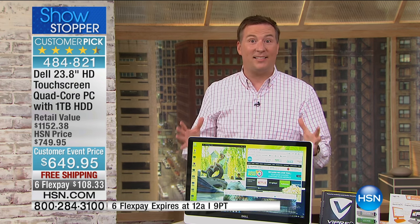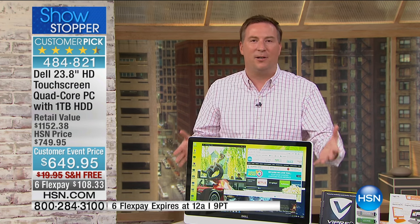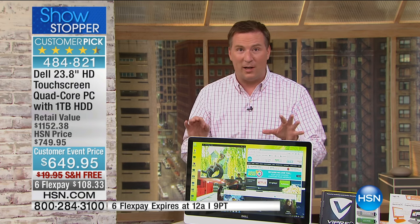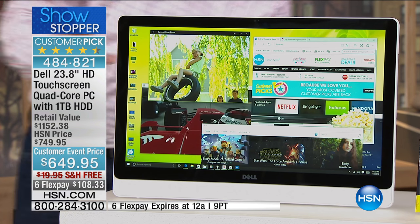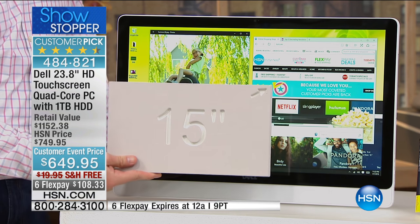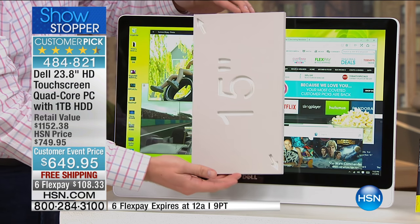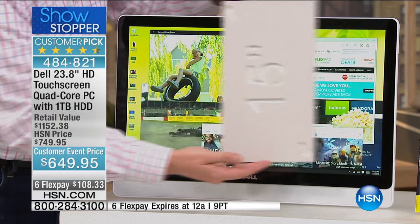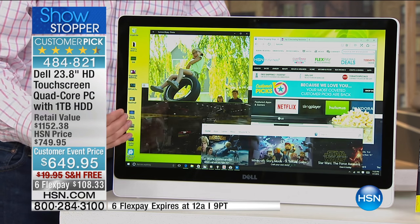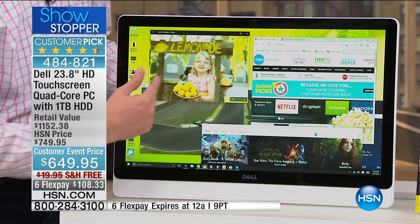This is one of the hottest categories out there in the market right now — it's called an all-in-one. When you look at it you might think, oh, it's just a big monitor. This is the biggest desktop screen size we've ever offered from Dell — it is 23.8 inches, it is enormous. The most popular screen size out there in America right now is a 15-inch notebook computer. When you turn this to the side it's really like taking three 15-inch screens and putting them side by side. Every single all-in-one I've brought from Dell sells out early and goes on to become a customer pick.